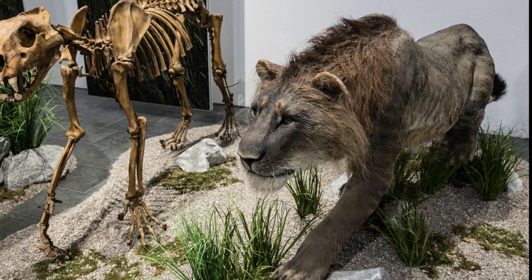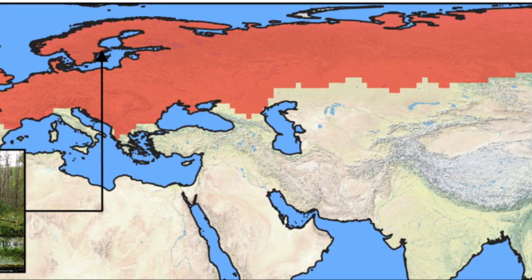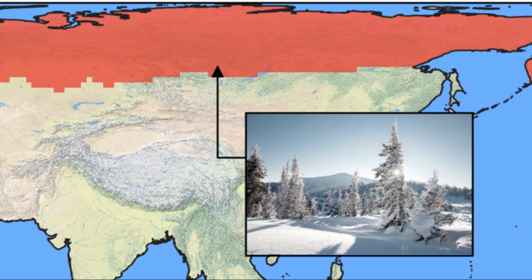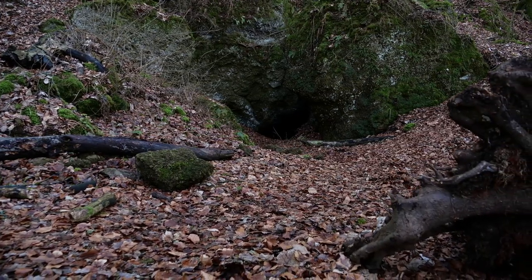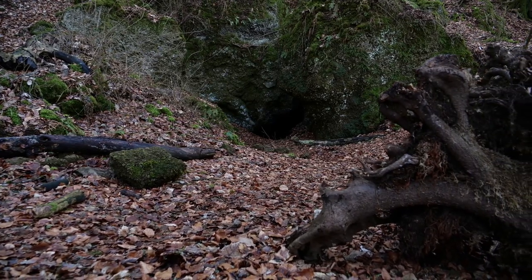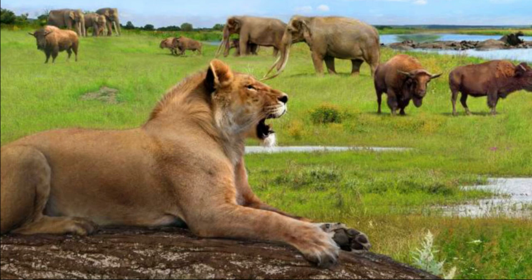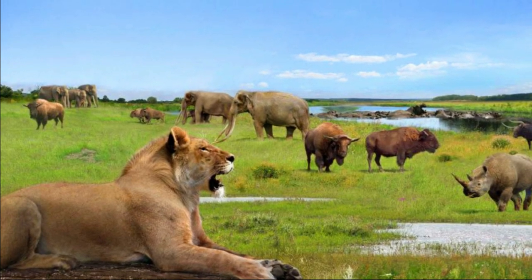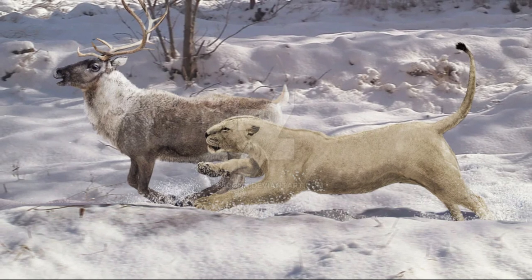Its most distinguishing feature was its impressive mane, which covered its head, neck, and shoulders, giving it a regal and fearsome appearance. This species inhabited a vast range across Europe, from the Iberian Peninsula to Siberia. Its preferred habitat was diverse, ranging from open woodlands to grassy plains and even rocky areas. The European cave lion was particularly associated with cave systems — hence its name. These caves provided shelter from harsh weather, protection, and a suitable environment for raising young. Fossil evidence suggests their diet consisted primarily of large herbivores such as bison, horses, and deer.